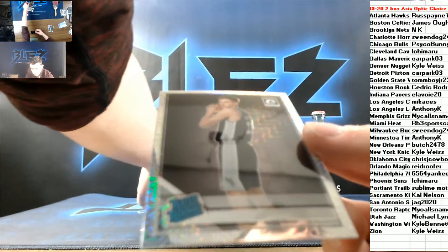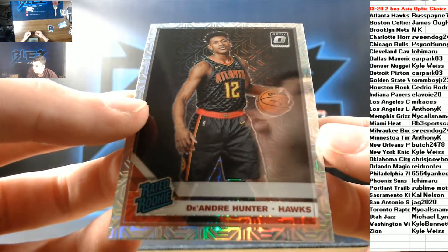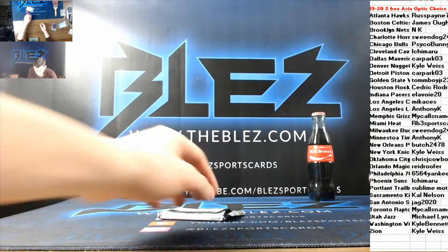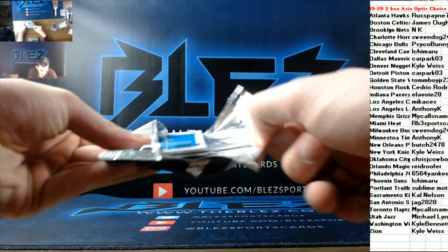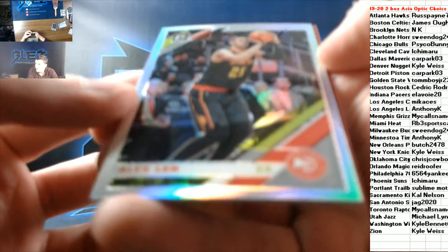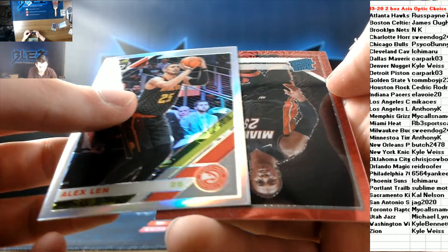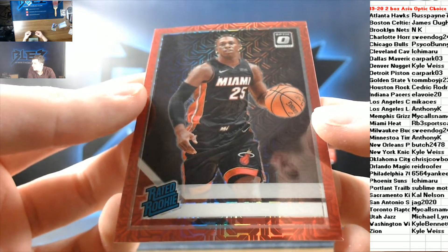Then we have a good rookie mega — DeAndre Hunter for the Atlanta Hawks. That's a good one. Wow. Alex Len hollow.